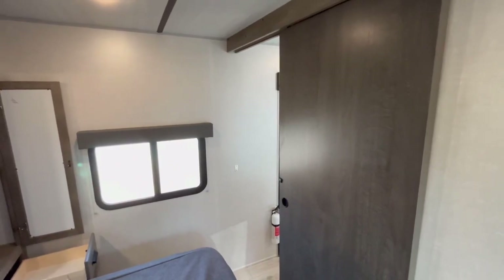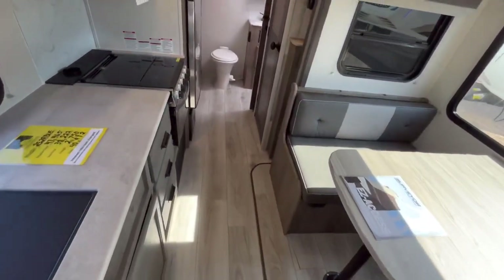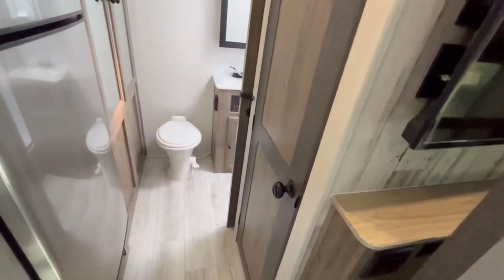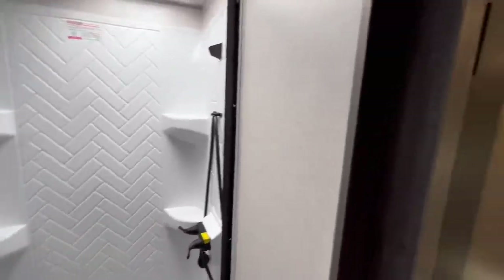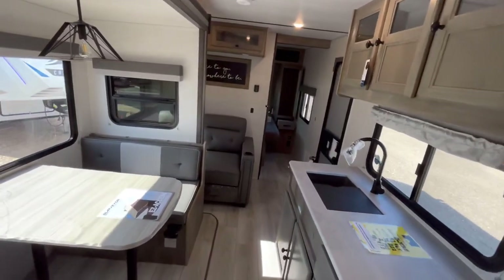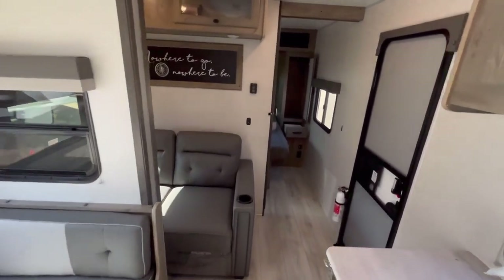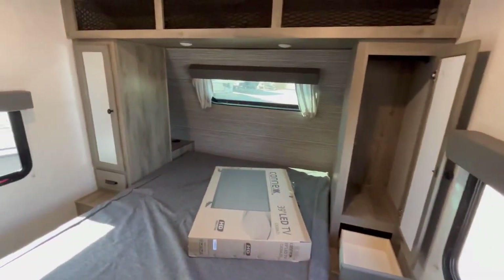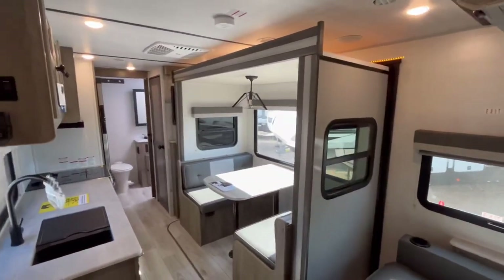With the slide out closed, you can see you've got a very nice sized walkway to get back to the bathroom, pantry, and refrigerator. This is where the slide out ends, so you can easily get to the pantry, refrigerator, freezer, and all of your kitchen space. You do lose access to the sofa, TV, and storage beneath the TV, but you're not going to be watching TV at a travel stop anyway. You can still get to the bedroom, so this one is going to be totally turtle friendly.